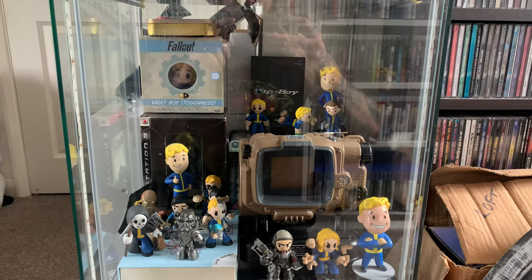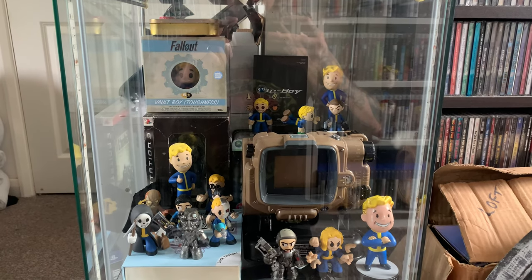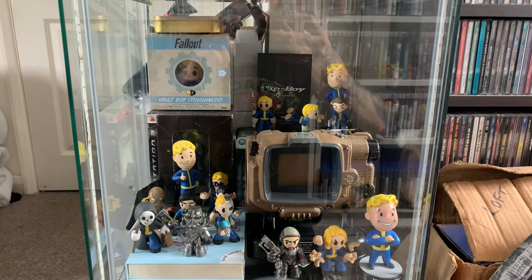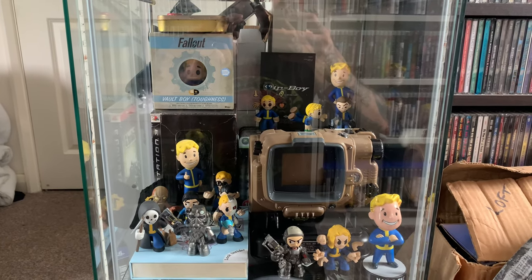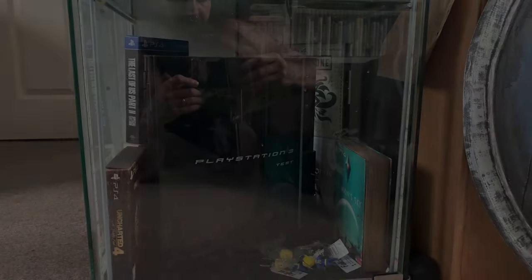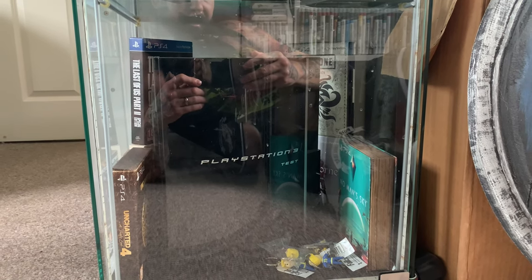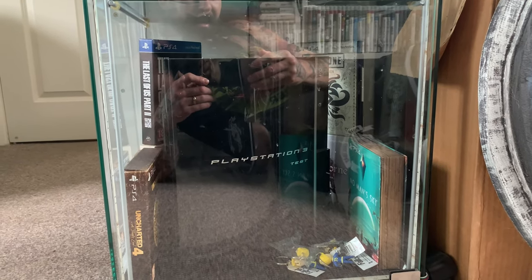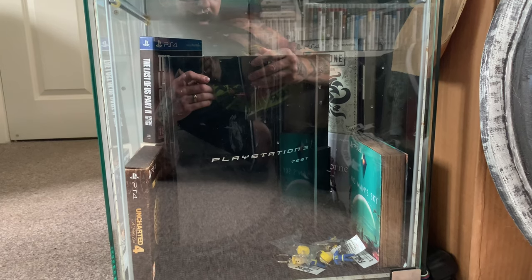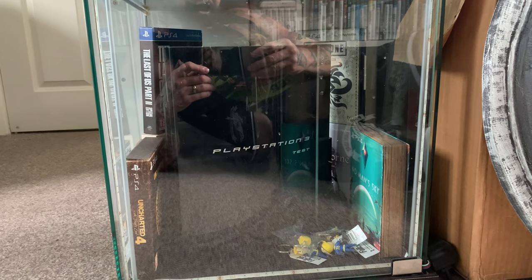The next shelf down is the Fallout shrine: vinyl Pops, lots of bobble heads, the Pip-Boy from Fallout 4 - I really just love the little Vault Boy, one of the best mascots for any game. Finally the bottom shelf is all about PlayStation - in the center is my PlayStation 3 test console and in the background we have some of the PlayStation 4 collector's editions. Some of these games have gone absolutely through the roof in value, but they are some of my favorite editions and they look super cool.